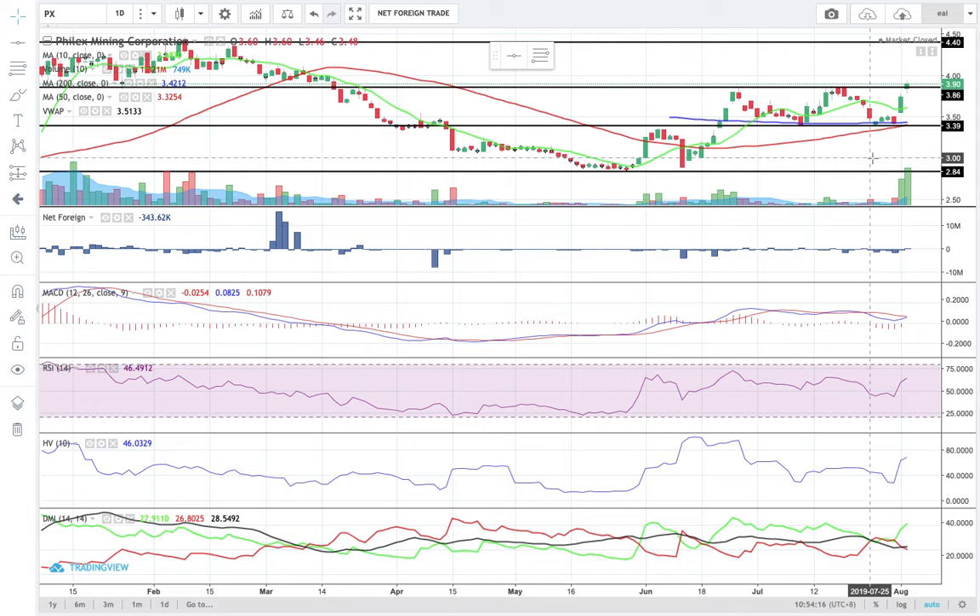My overall sentiment is bullish for PX. If you still have PX and it's still trading above your trailing stop loss, you have some data-driven signals to top up within the dominant range. If you are planning to enter a new position, I think you will get an attractive reward-to-risk ratio because the last candlestick is closer to its immediate support than the resistance level. You can go ahead and do a test buy within the dominant range.